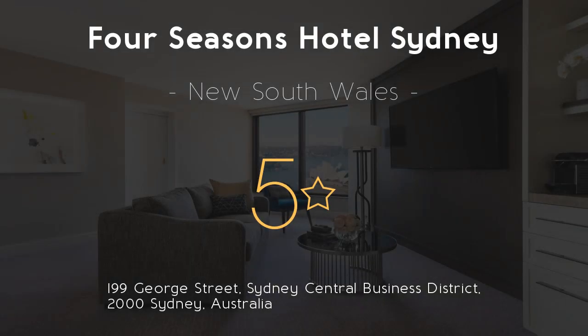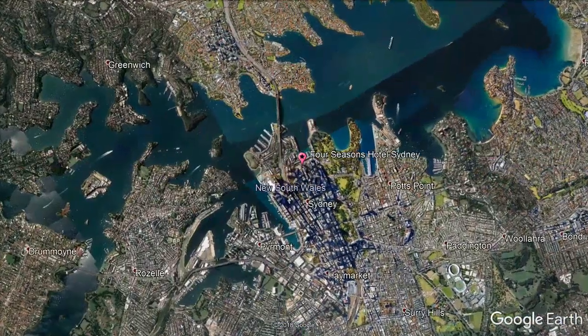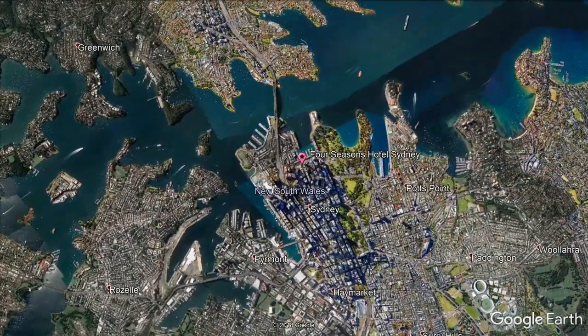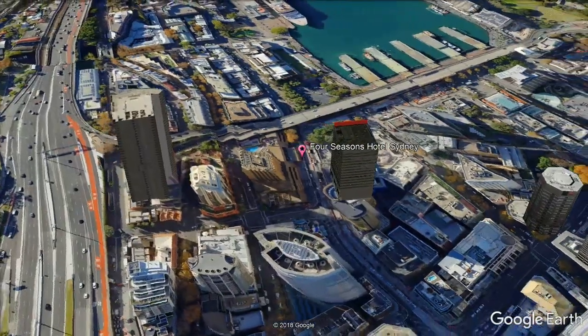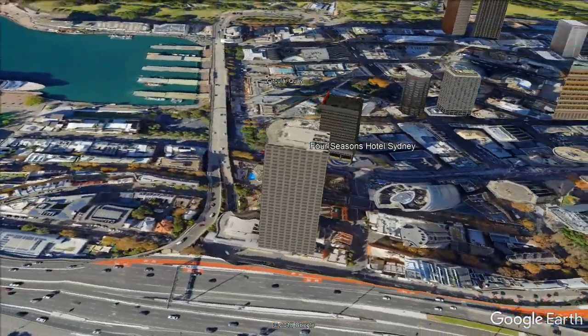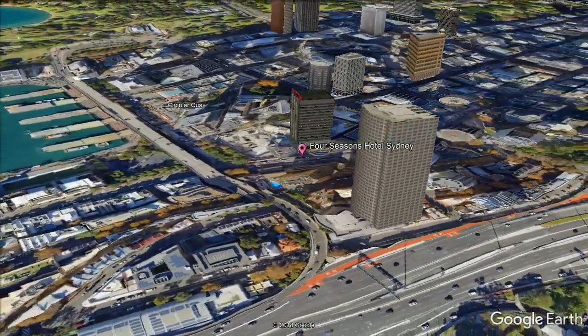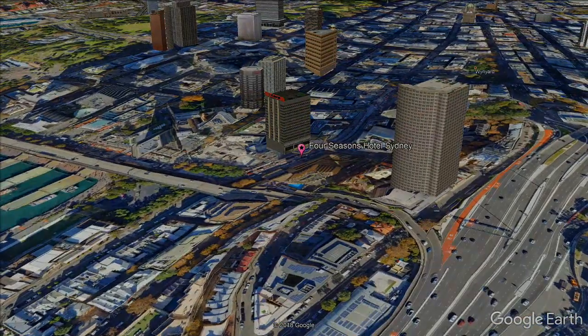Four Seasons Hotel Sydney, 5 stars. Stay in the heart of Sydney, overlooking Sydney's historic Rocks area. Four Seasons Hotel Sydney offers free Wi-Fi, a bar, restaurant, fitness center, and swimming pool. Located in Sydney CBD, Central Business District, it features luxurious rooms with panoramic views over the iconic Sydney Opera House and Circular Quay.